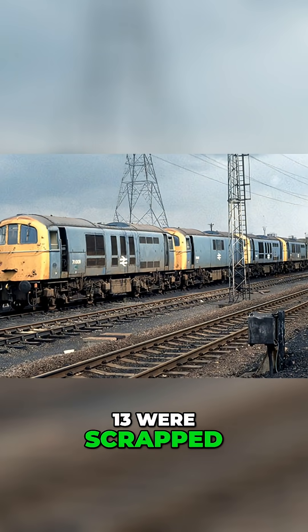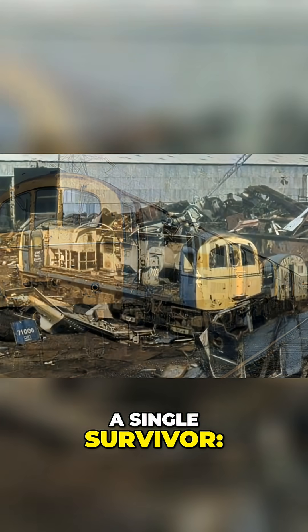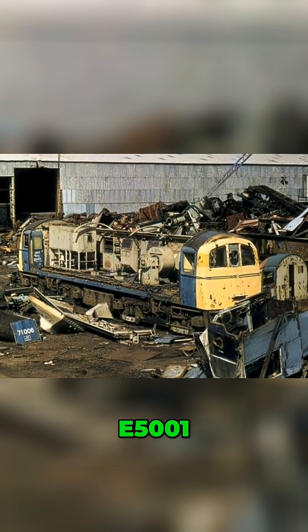Thirteen were scrapped, one had already been rebuilt, and that left just a single survivor: E5001.